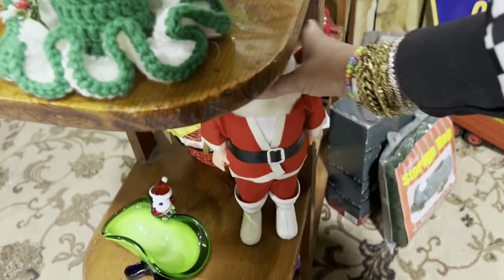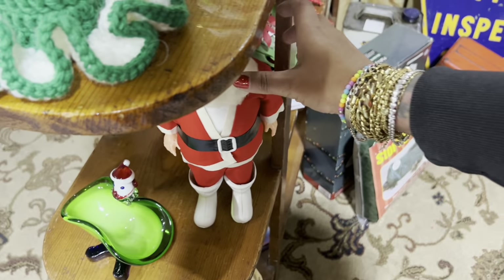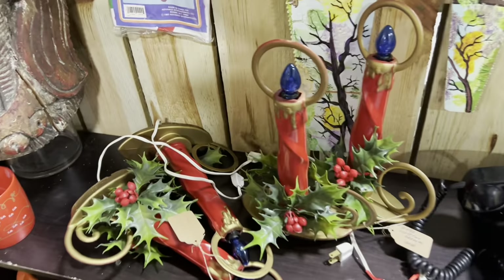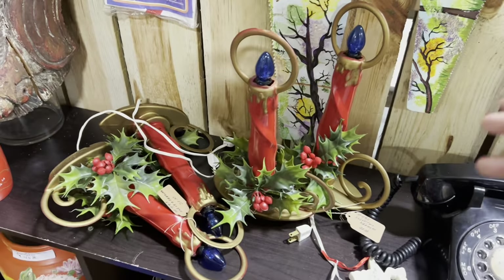Got another Santa Claus here. He's pretty spectacular — $18. Not bad. He's in really good condition for a collector. That's a steal, maybe not for resale. These candle lights are pretty neat too — $20. A little too close for me.